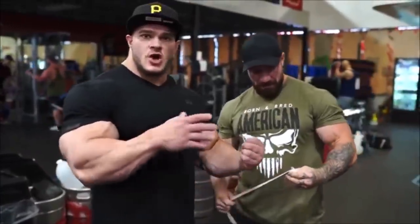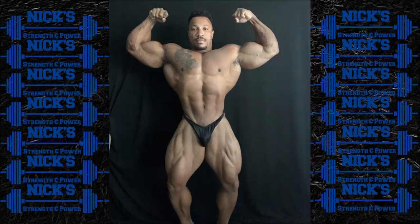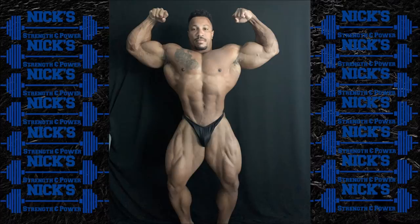Next up, Patrick Moore actually sent me a physique update — a front double bicep shot. He's another guy known for a tremendous front double bicep, and he looks really good here. He confirmed to me that the plan is to compete in both New York and California. I'm assuming that's only the plan if he doesn't win New York, because obviously if he won the New York Pro he'd be qualified for the Olympia and wouldn't really need to do California.